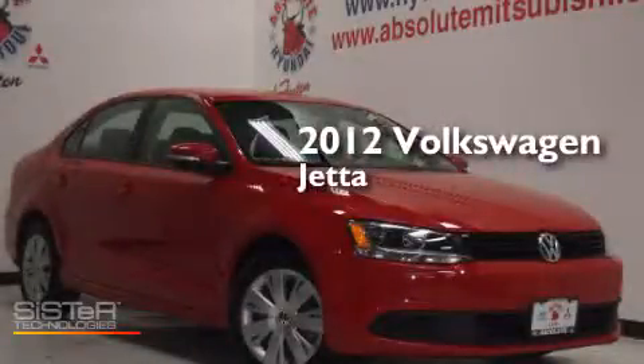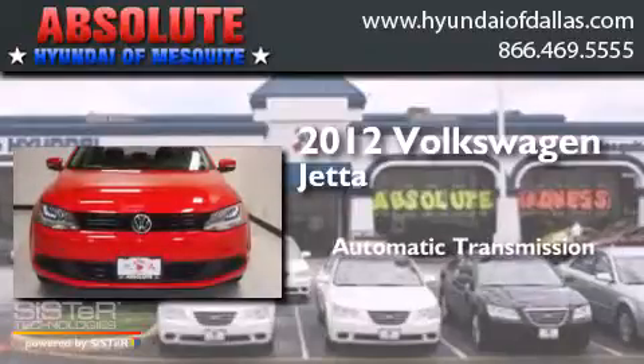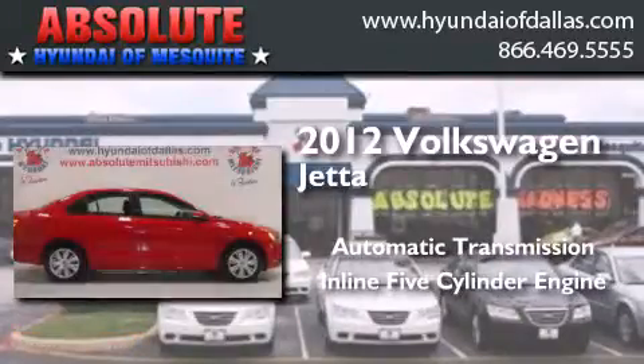This is a 2012 Volkswagen Jetta. This four-door sedan has an automatic transmission and an inline five-cylinder engine.